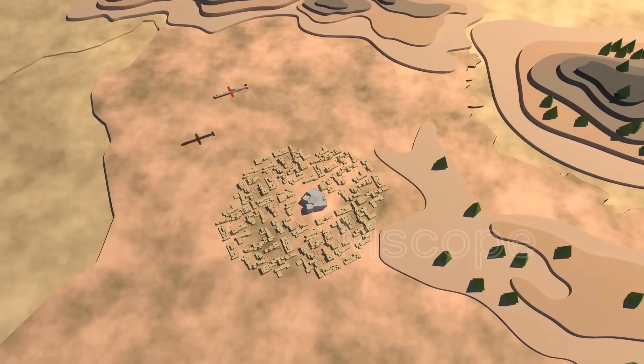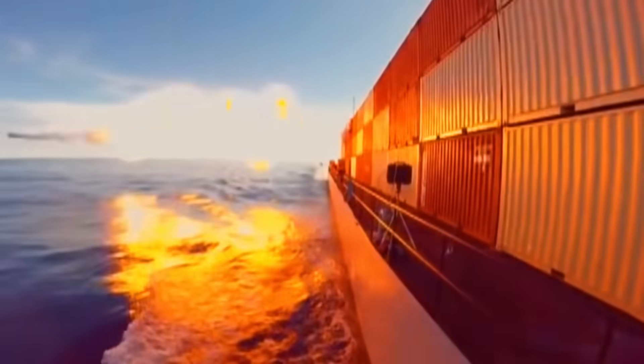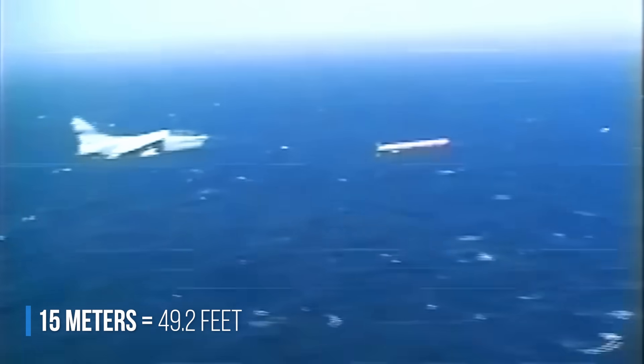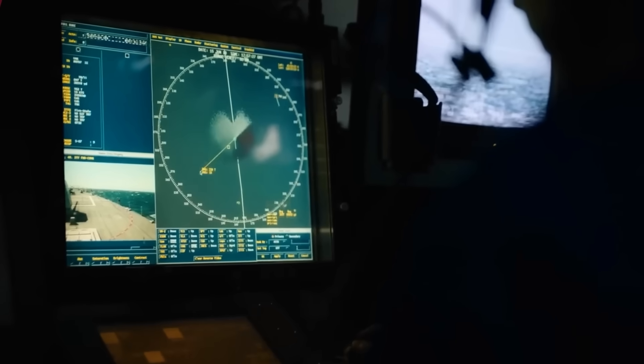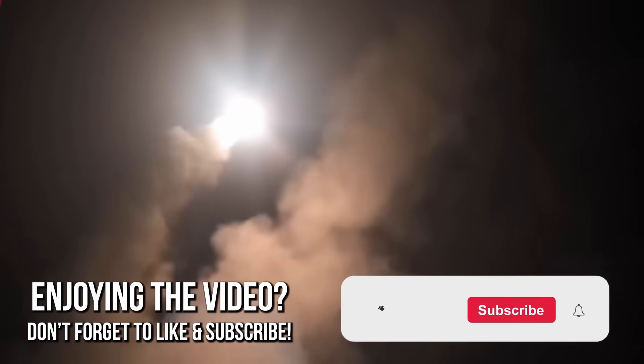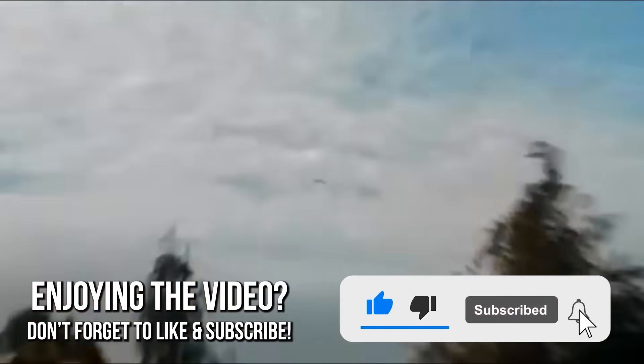When the Tomahawk reaches its target, it can be put into standby mode, flying in circles over the target for hours while waiting for the ideal moment to strike. It can also fly extremely low — about 15 meters above the ground — to avoid detection by radar systems. It has an advanced digital system that allows it to navigate around natural obstacles like mountains, and man-made obstacles like buildings and houses.